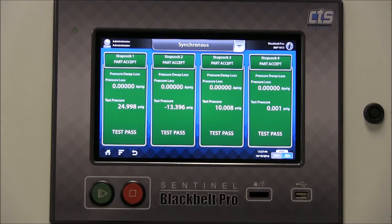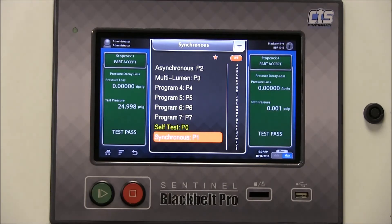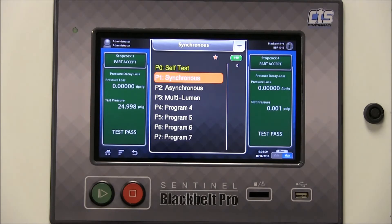You can choose from any one of 1,000 test programs simply by tapping the program selection and tapping on the selection of your choice. You can view and sort programs alphabetically or numerically.